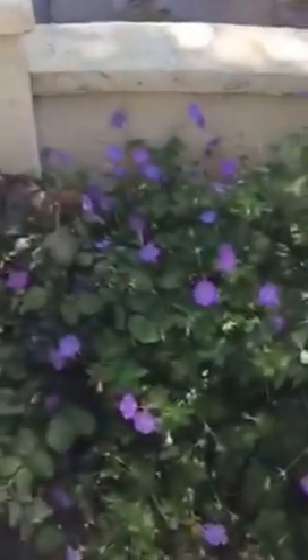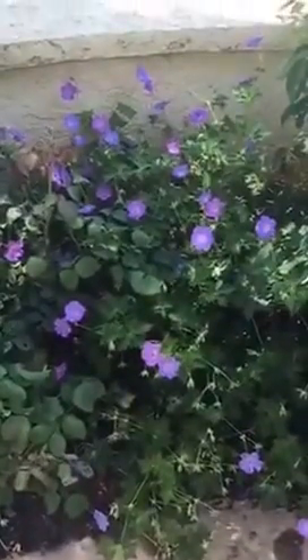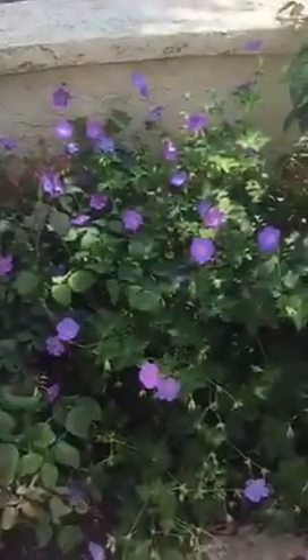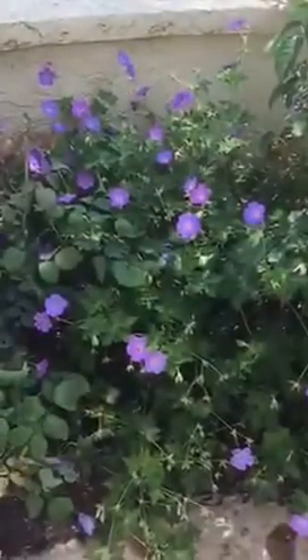One plant that is really outdoing itself this summer is the hardy geranium Rosan. You can see it's blooming away, and given the temperatures and drought we are having, it's quite fascinating that the plant is able to produce so many flowers.